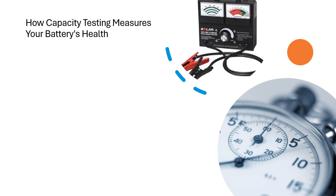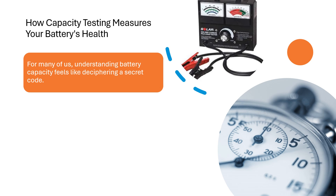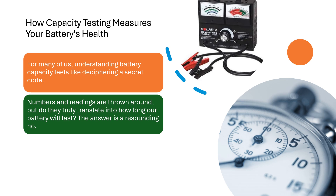How capacity testing measures your battery's health. For many of us, understanding battery capacity feels like deciphering a secret code. Numbers and readings are thrown around, but do they truly translate into how long our battery will last? The answer is a resounding no.